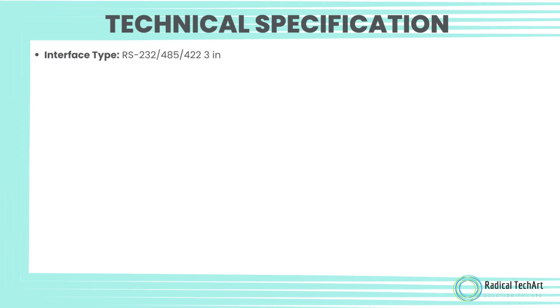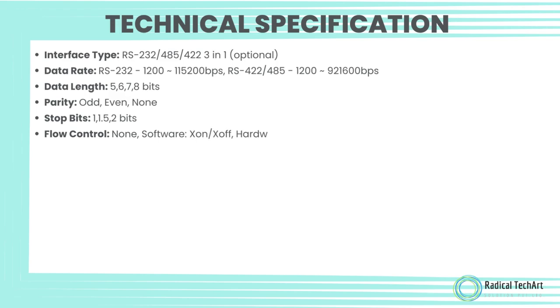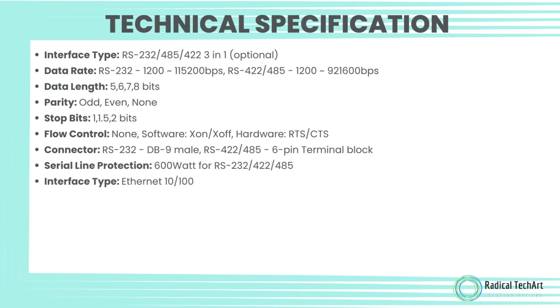Technical specifications. Interface type: RS-232, RS-485, RS-422 — 3-in-1, optional. Data rate: RS-232: 1200 to 115200 bps; RS-422 and RS-485: 1200 to 921600 bps.